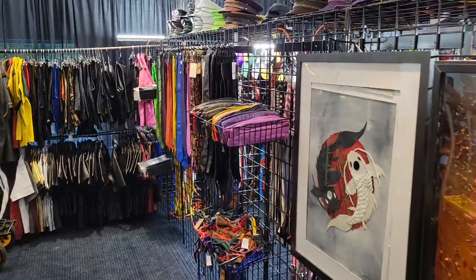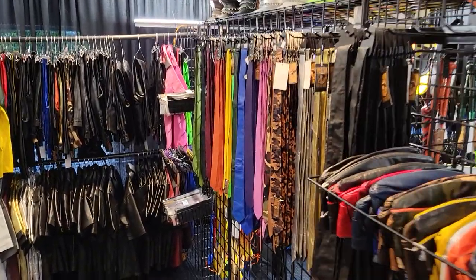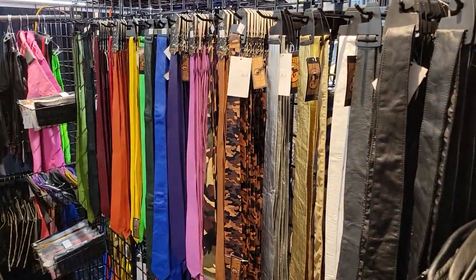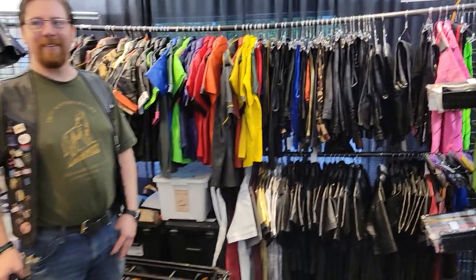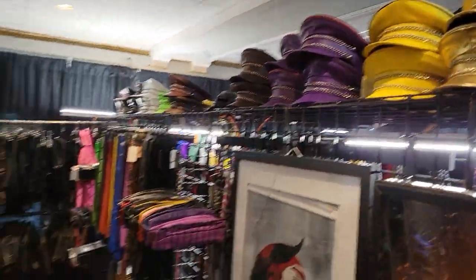Down here we have our line of formals. Our ties give you an idea of how many standard colors we bring in through the Otter and Fox line — mirror caps, formal shirts, formal pants, you name it, we've got it.